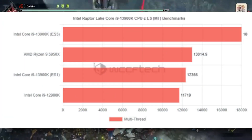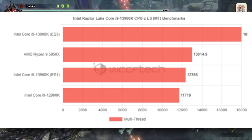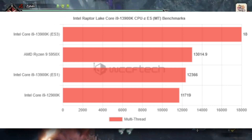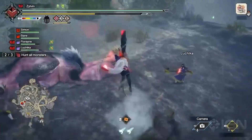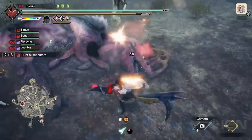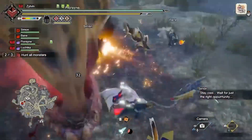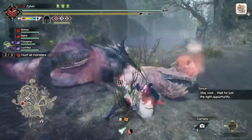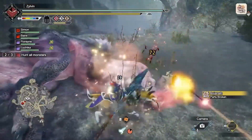Multi-threaded performance was faster by around 25%. I think it should be faster given the additional physical cores and higher IPC — I'd expect at least 30% more — but this is an engineering sample and not fully optimized. Still, this gives you a good idea of how capable the final CPU will be, and this engineering sample seems to be pretty close to retail.